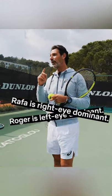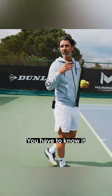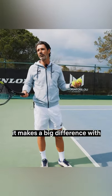Roger is left eye, Rafa is right eye. It's nature. You have to know it because when you teach tennis, it's a big difference with technique.